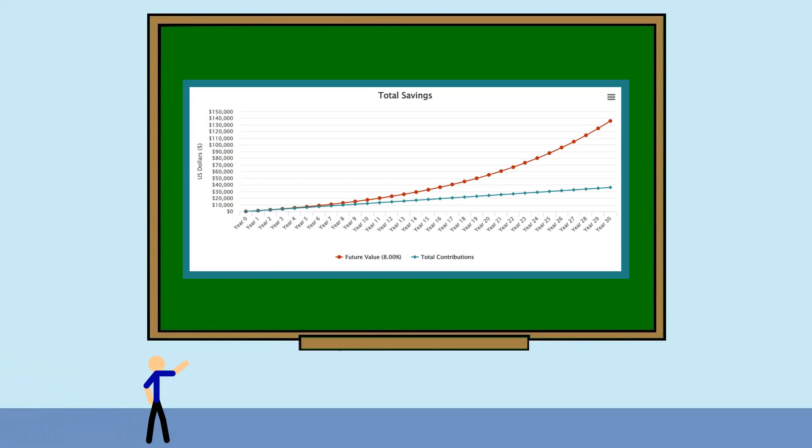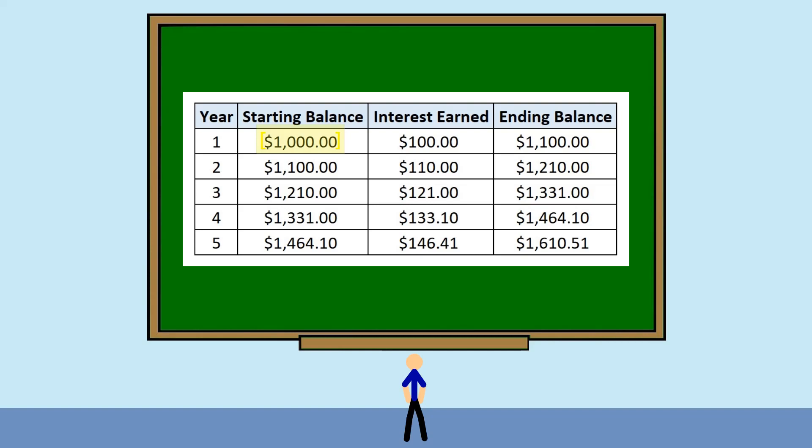For the sake of easy math, we'll use simple numbers to illustrate the concept of compounding interest. Say you start off with a $1,000 investment. If in the first year you get 10% on your $1,000 investment, you'll earn $100 by the end of the year.